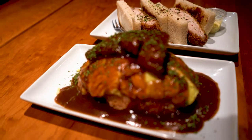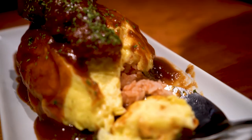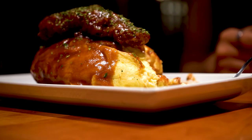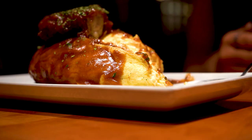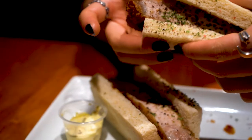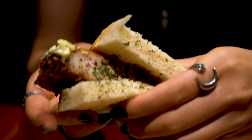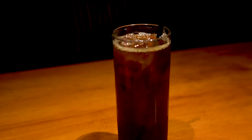Itadakimasu! This is the Japanese iced coffee from High Collar. It's called the Hana Blend — it has notes of dark chocolate and berry.